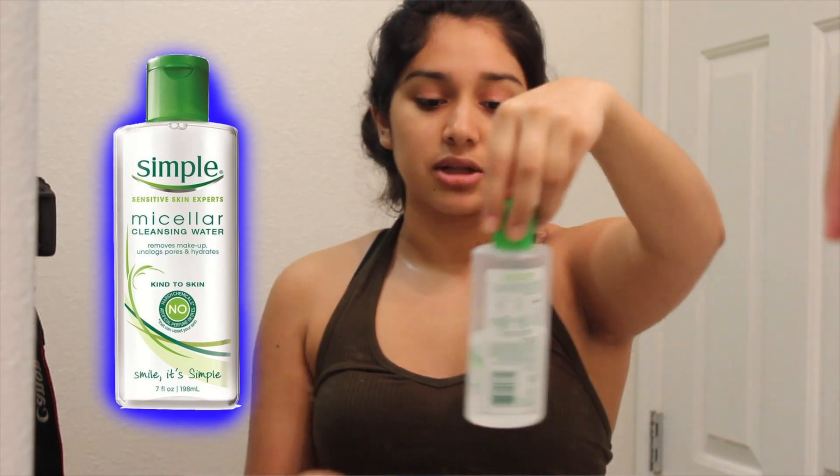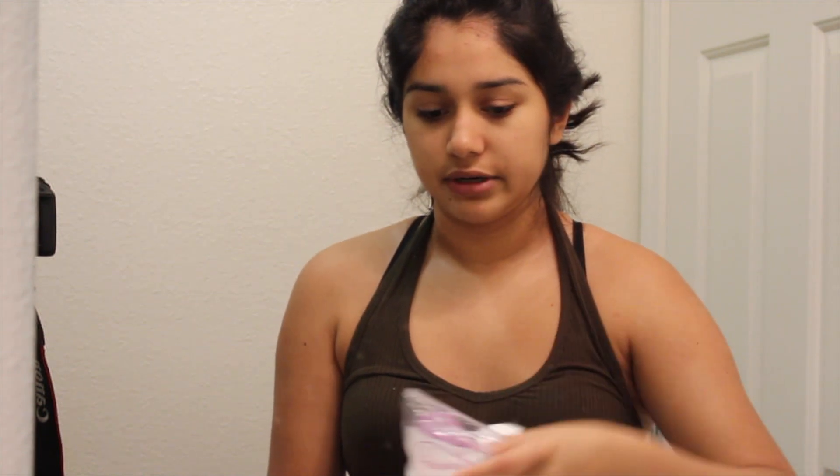Which is — I again take the Simple micellar cleansing water and take another cotton pad. I use a lot of these every day. I do my skincare routine every morning and every night. I apply it on the cotton pad and just take off any excess makeup because I don't want any makeup on my face, especially when I go to sleep. Then down my neck again, because you don't want your neck to look old.